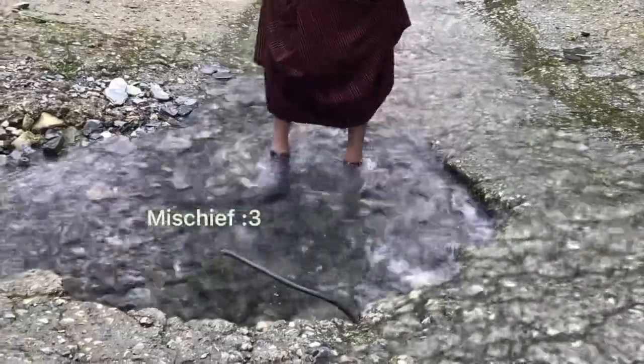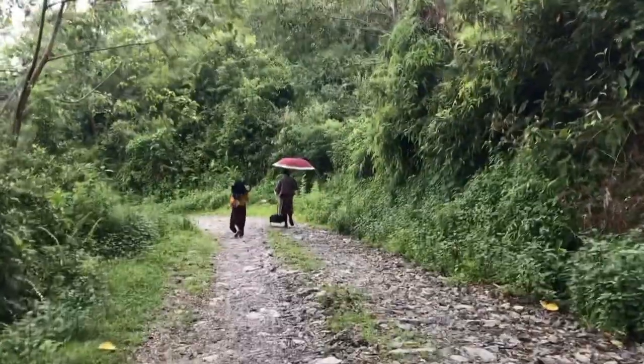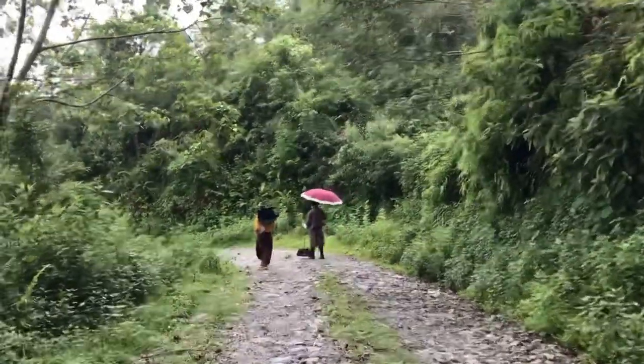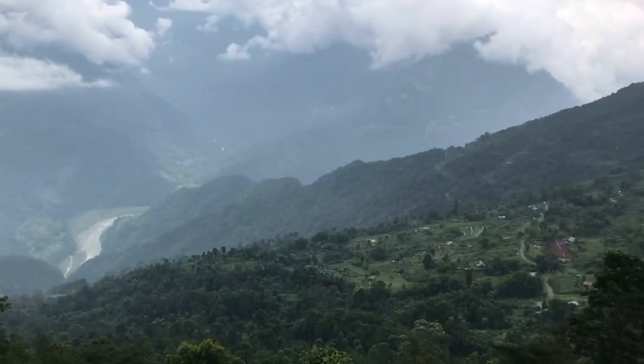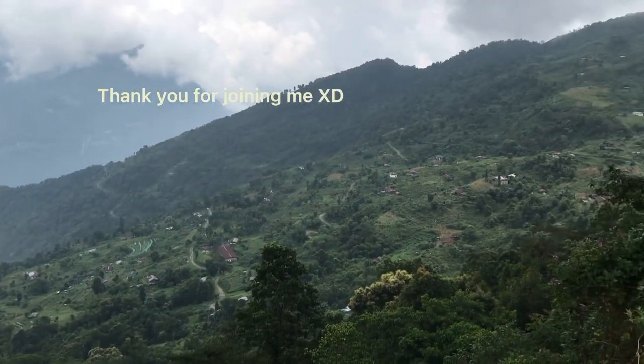Also, my friend decided that she washed her shoes on the way back home. It was another 45-minute walk back home and we were thoroughly tired when we reached back. And this is all for this video — thank you for watching, see you next time!